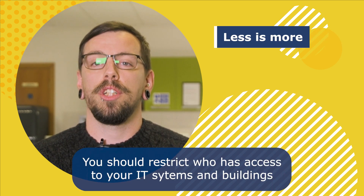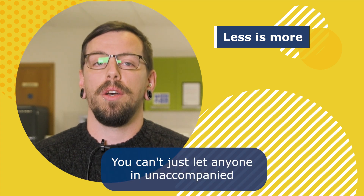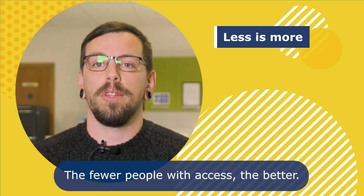One: less is more. You should restrict who has access to your IT systems and buildings. You can't just let anyone in, because this will leave your systems vulnerable. The fewer people with access, the better.